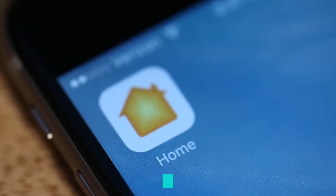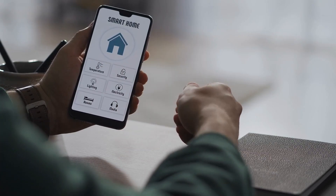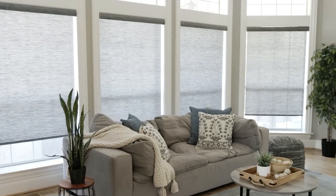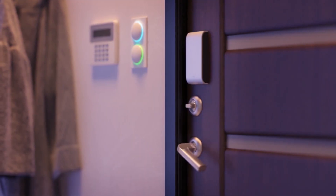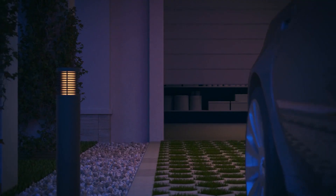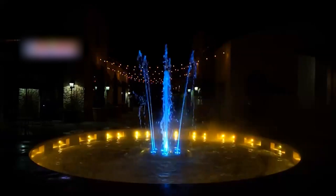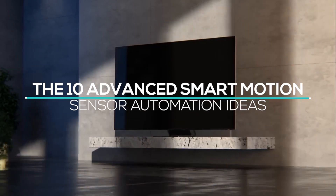Home automation is much more than a one-trick pony. The possibilities are unlimited when you build on a solid basis, like an intelligent operating system that runs your entire home. Additionally, these energy-efficient solutions can help you save money and lessen your carbon footprint. The information these technologies offer makes managing your house more efficient. In this video, we're going to talk about the 10 advanced smart motion sensor automation ideas. So, let's get started.